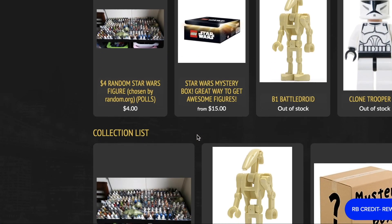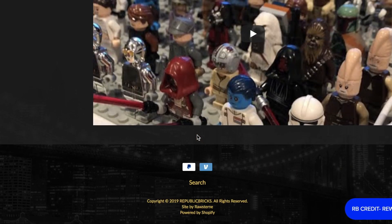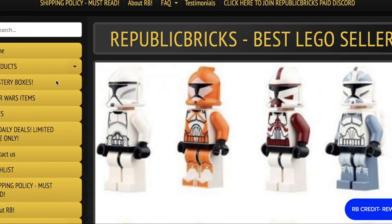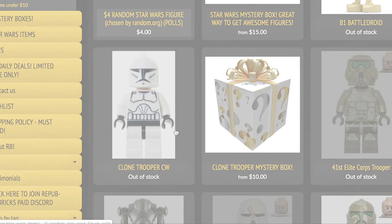On your next LEGO purchase, be sure to use code LIFEBRICK — that's capital L-I-F-E-brick — at republicbricks.com for 5% off your next order. It'll pretty much pay for your shipping or get you a couple dollars off. They sell old LEGO minifigures, sets, mystery boxes, and more. I've got videos on my channel showing the products, so be sure to use code LIFEBRICK.